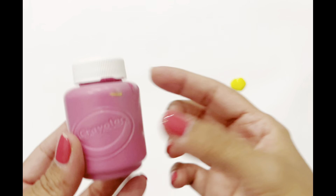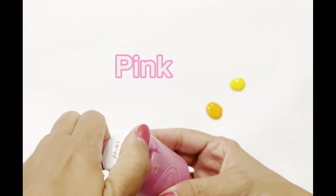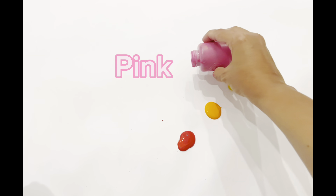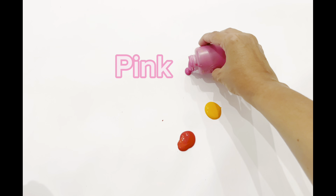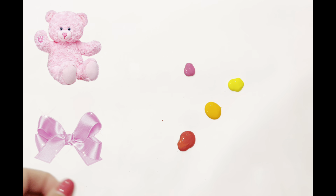Now we have the color pink! Pink is the color of a pink ribbon or a pink teddy bear. Can you think of anything that's pink? Good job!